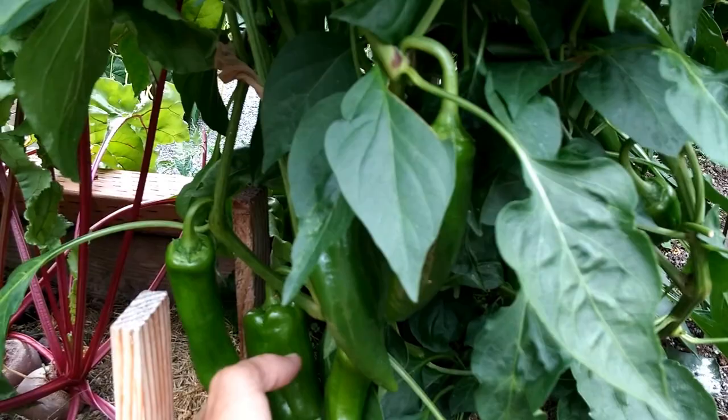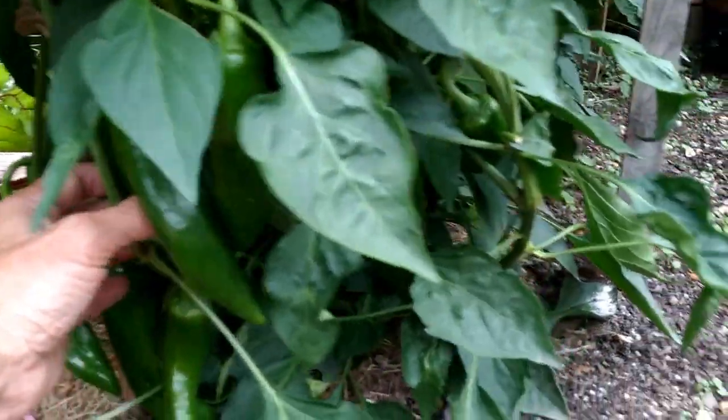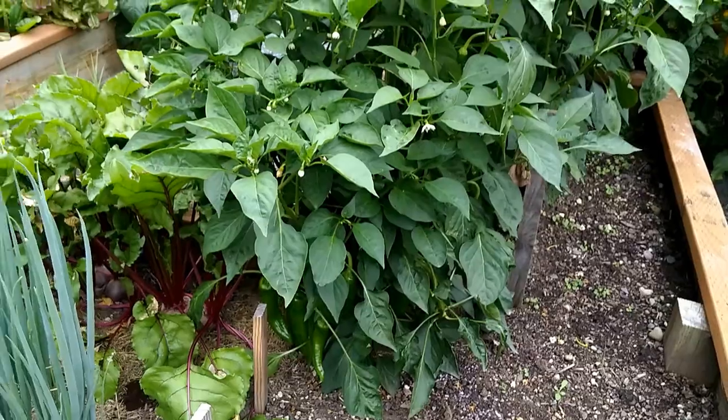And peppers — Anaheims. One, two, three, four, five — big one there — six, seven. That's just one plant. They've been doing really good.